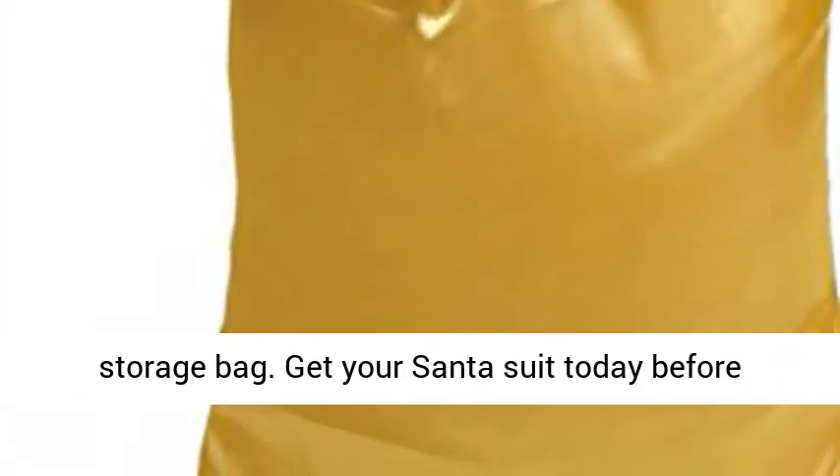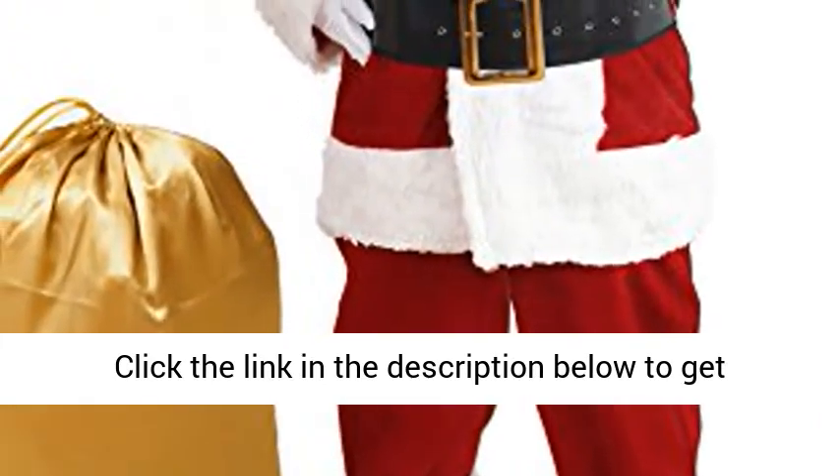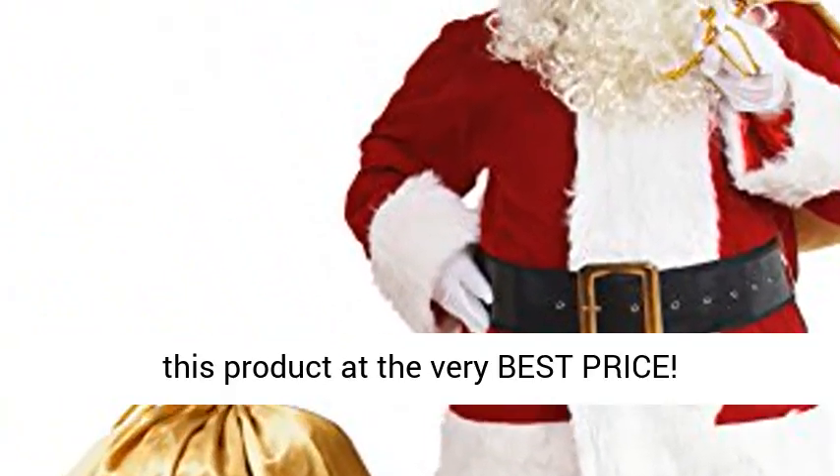Get your Santa suit today before Christmas — the delivery time is only 2 to 3 days. Click the link in the description below to get this product at the very best price.